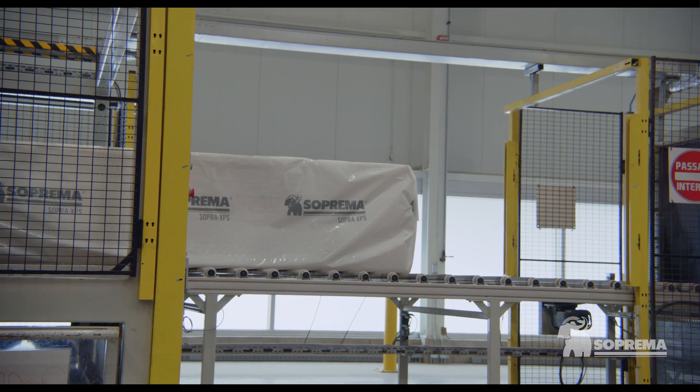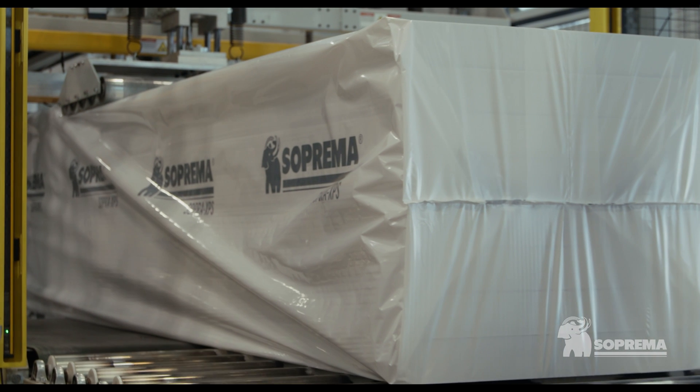Thanks to an even more eco-friendly formulation, the Supra XPS line now has a very low global warming potential or GWP of only one. Supra XPS still holds the GreenGuard Gold certification, which takes into consideration the most demanding safety factors in terms of VOC emissions.